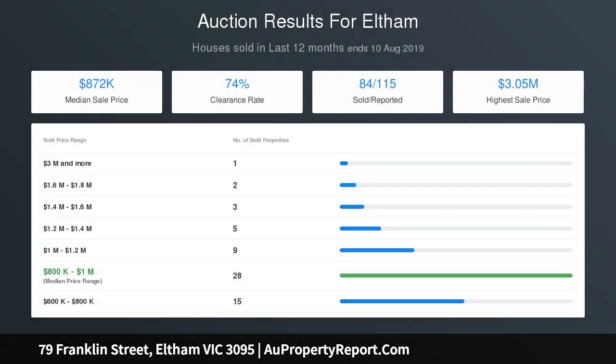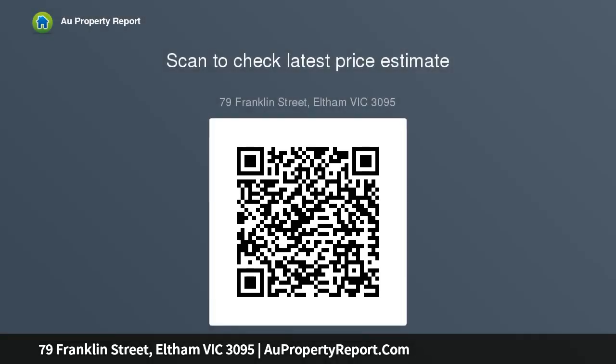Both homes can be immediately rented out to earn income whilst you plan your next steps. Whichever path you choose, the rewards here will be considerable. Book your inspection today and consider the possibilities.